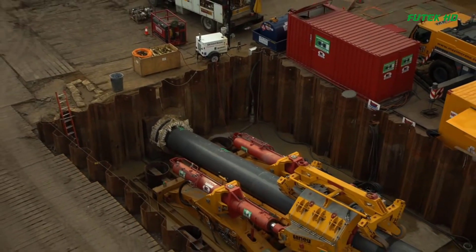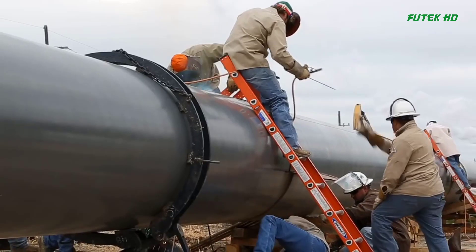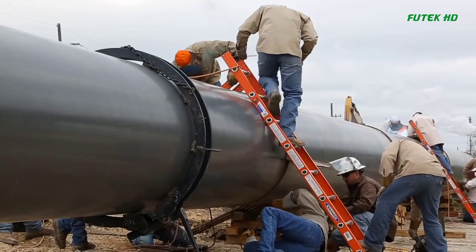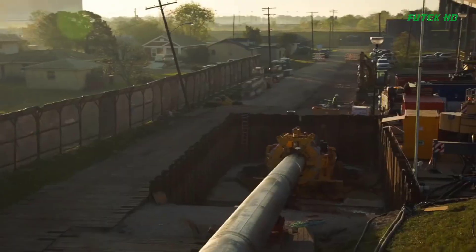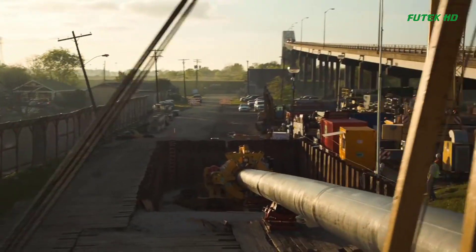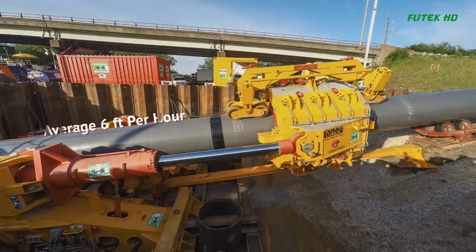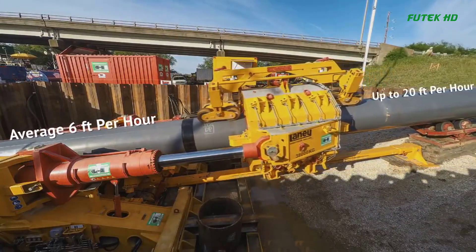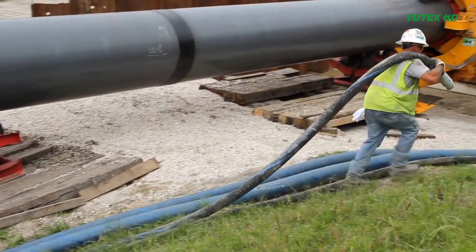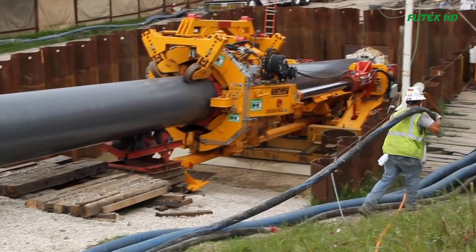The Direct Pipe system provided permanent support for the borehole, eliminating the need for expensive shaft construction. It allowed for the inspection of the pipeline before insertion, ensuring greater safety. The method also enabled high installation speeds, with an average rate of 6 feet per hour and rates of up to 20 feet per hour achieved for this project.